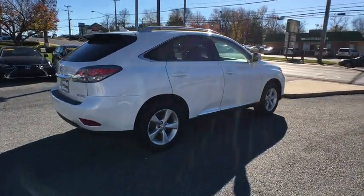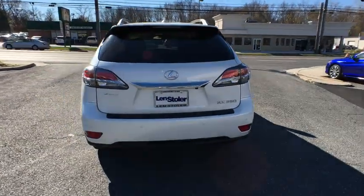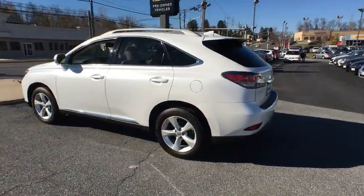Paired with the spacious cargo area and a powerful V6 engine, the RX350 continues to offer the best combination of powerful performance and interior luxury in its class.